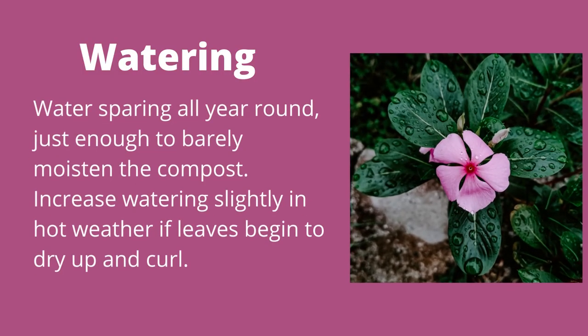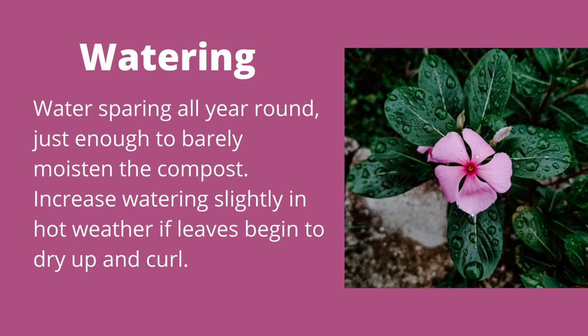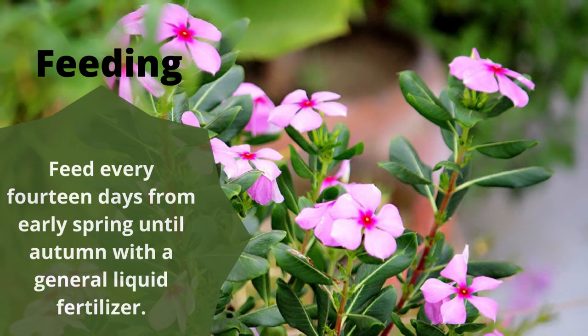Water sparingly all year round, just enough to barely moisten the compost. Increase watering slightly in hot weather if leaves begin to dry up and curl. Feed every 14 days from early spring until autumn with a general liquid fertilizer.